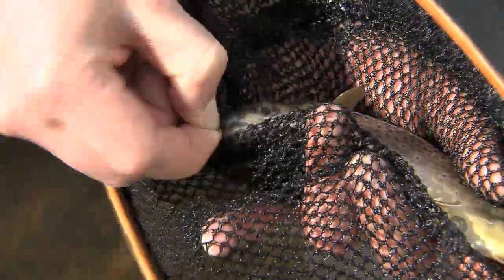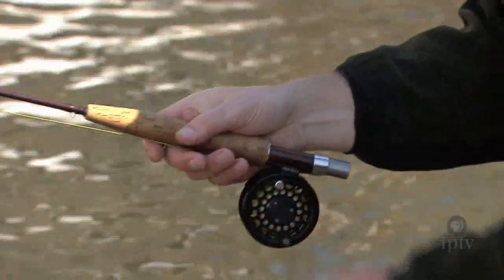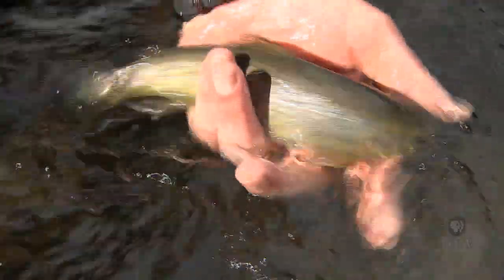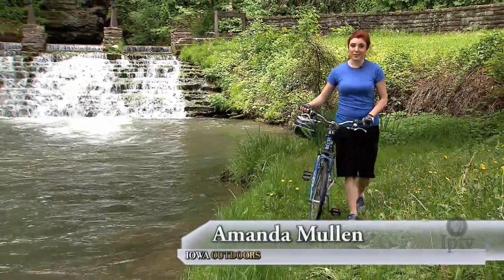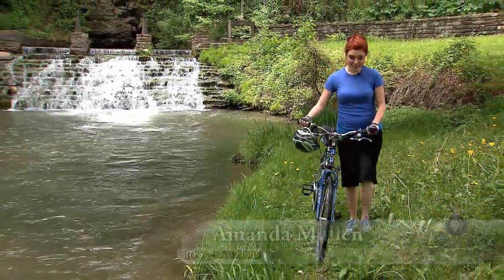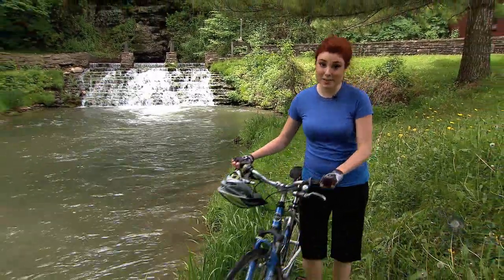These streams and rivers are brimming with the region's famously abundant trout, and your cycling journey brings you to the front door of one of the Iowa DNR's most important tools. Cyclists and walkers can stop by one of the DNR's most productive fish hatcheries just steps away from the trail. Trout raised here are used to stock dozens of northeast Iowa streams.